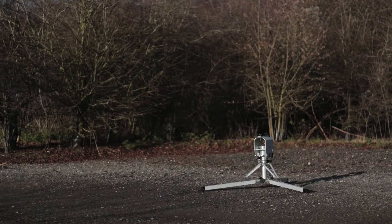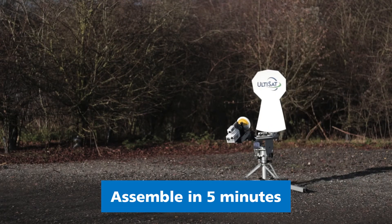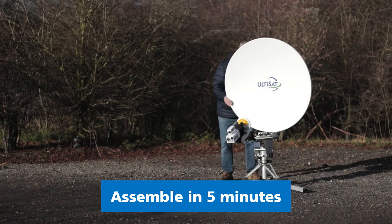Once on site, the TP100 can be assembled completely with no tools in under five minutes, in the harshest of environments, even with gloved hands.